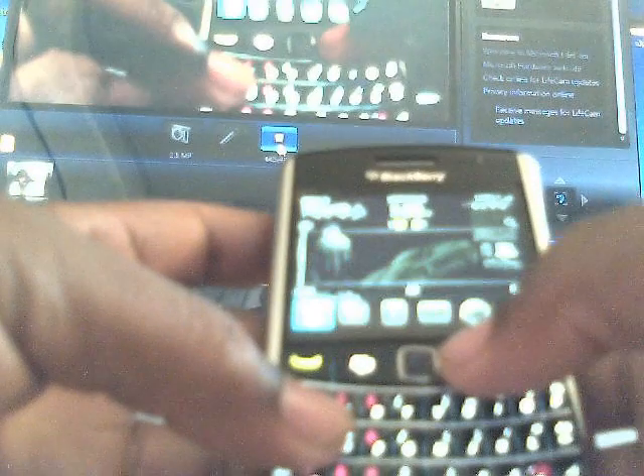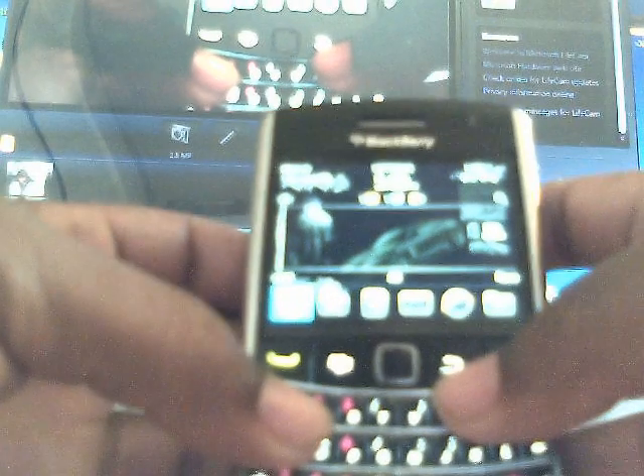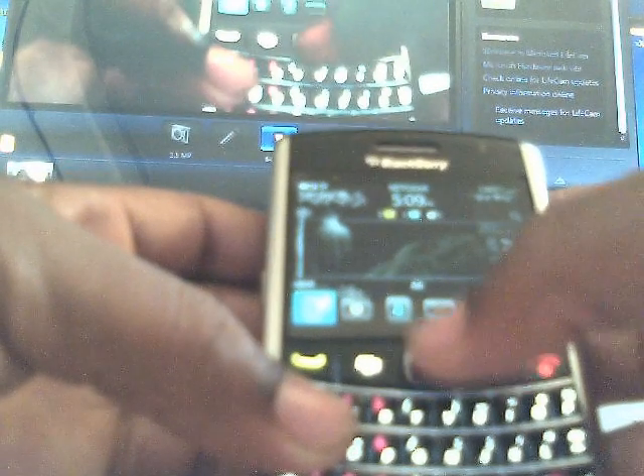Hey guys, this is Jack James here from JackXF. I just wanted to show you guys a quick video of my BlackBerry 9650 running 6.0. We just got a notification there. Obviously my camera is not too good — you can see a little black brace on but you can't really see the 6.0 clip.